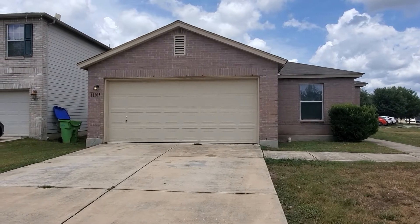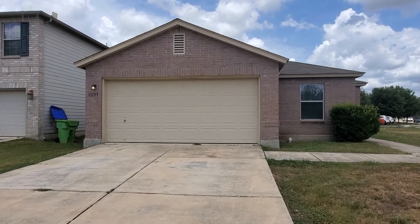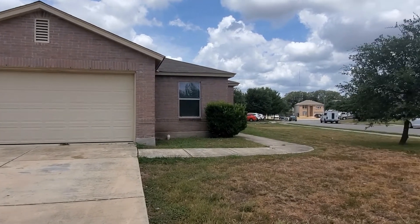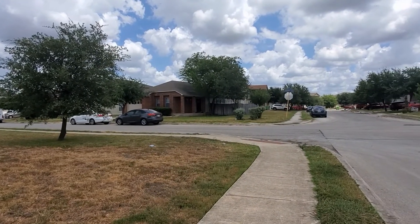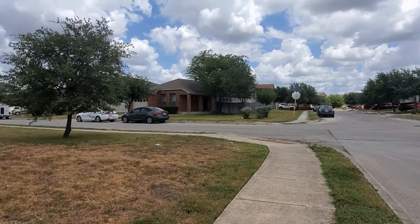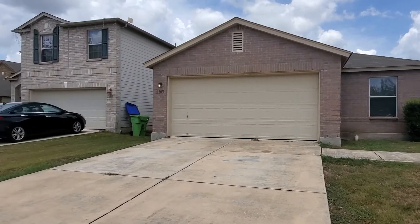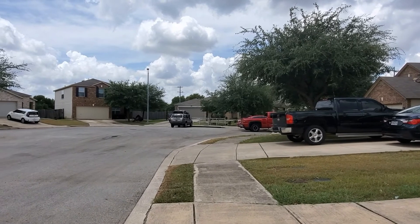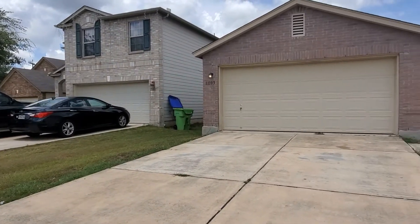Before we go inside and look at this beautiful home, it is a three-bedroom, two-bath, over 1,500 square feet. Let's go ahead and take a look around and see what this neighborhood looks like. As you can see, it's a nice quiet neighborhood, and we're located in the cul-de-sac. Now let's go inside and take a look at this home.